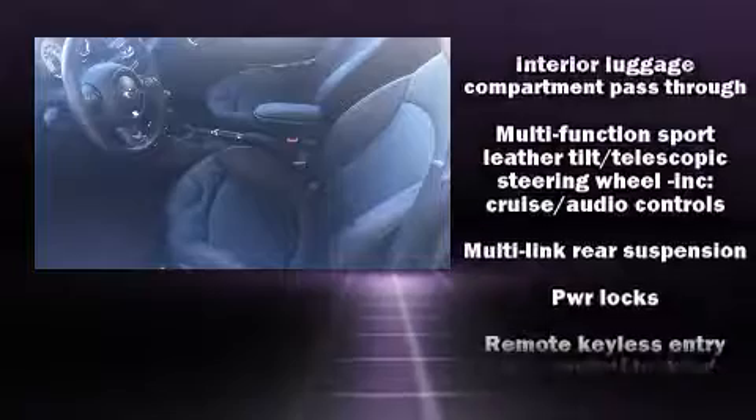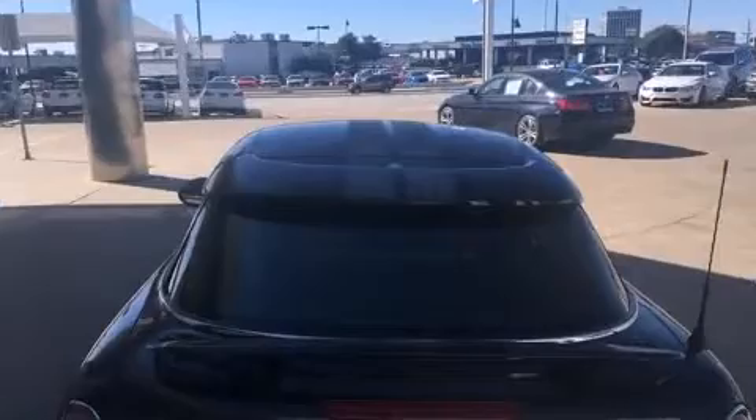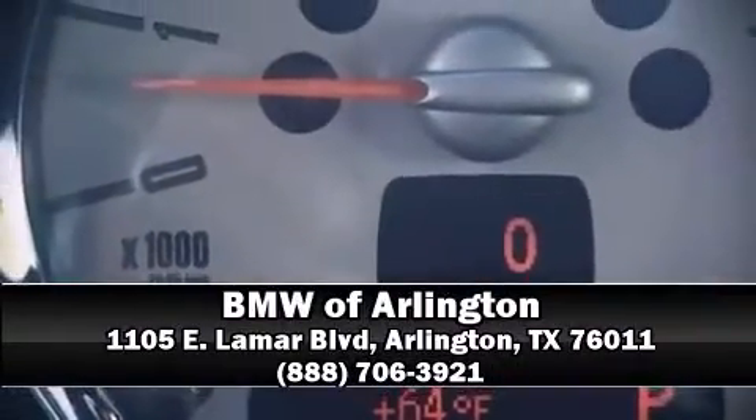Brake Assist technology provides extra pressure when applying the brakes. We'd also be happy to help you arrange financing for your vehicle. Stop in and take a test drive.